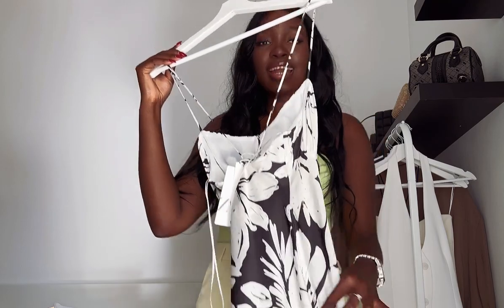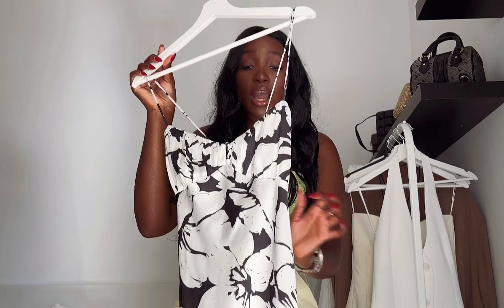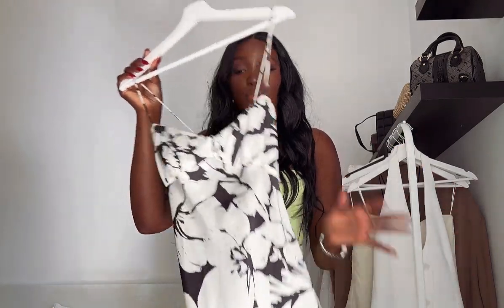The next dress is also a satin dress, but look at the pattern — gorgeous! This dress was not on sale when I got it, but I was like, whatever, I want this dress, I'm grabbing it. I've never worn it, so I just want to show you guys because I think it might be on sale now.